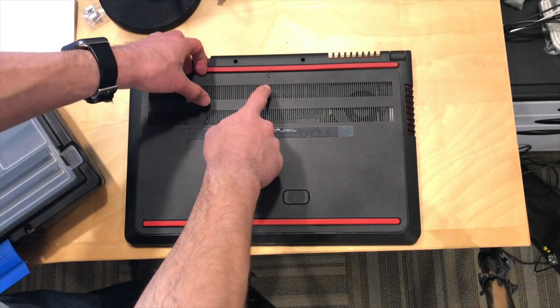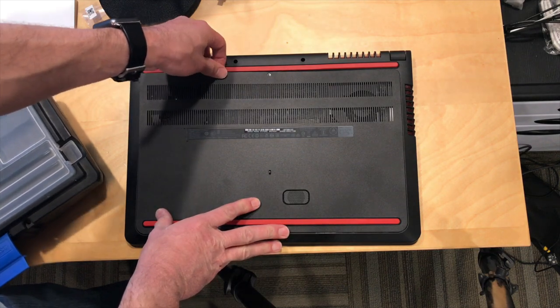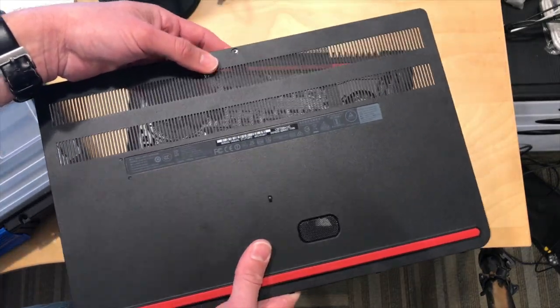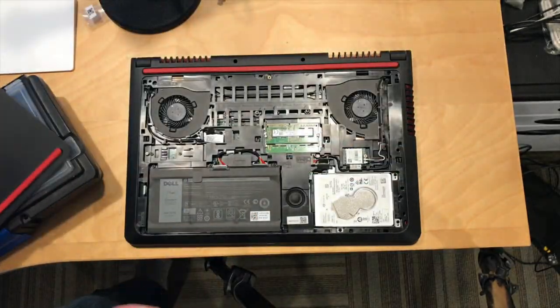Now, like all the other Dell gaming laptops we've looked at, there is just a single screw here keeping everything together, which is actually a good thing — it's very easy to get at the inside. The best part is the screw stays with the little plate so you don't even lose it, which is really nice. You can flip it over and try to pop it out — it stays put. That is really cool.